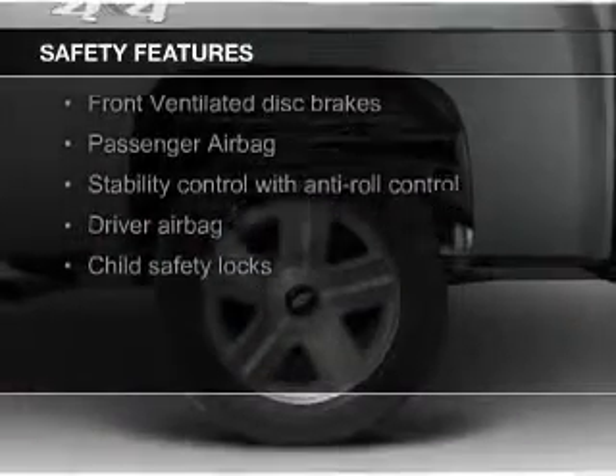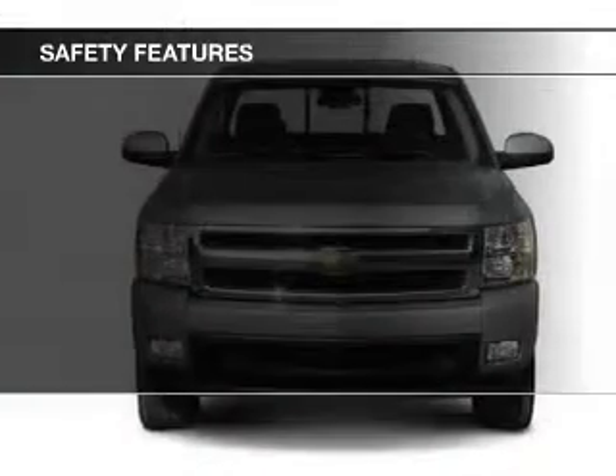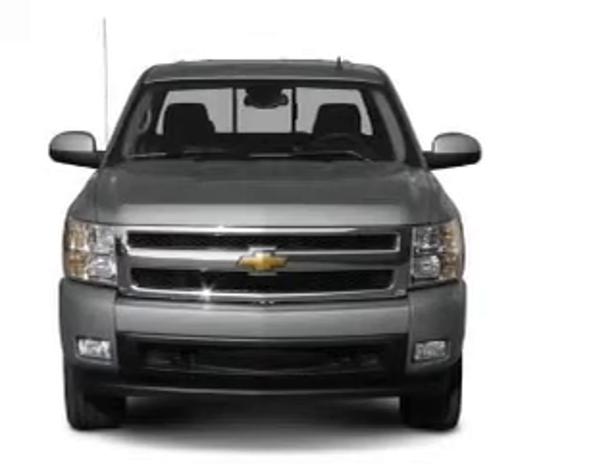Safety was made a priority with these features: stability control, a passenger airbag, front ventilated disc brakes, anti-lock brakes, and child safety locks.